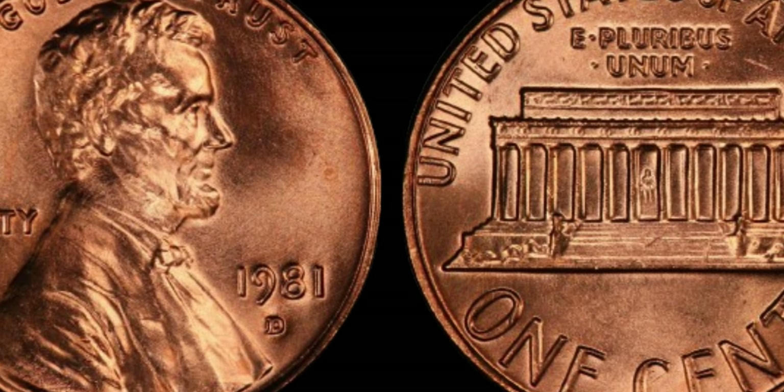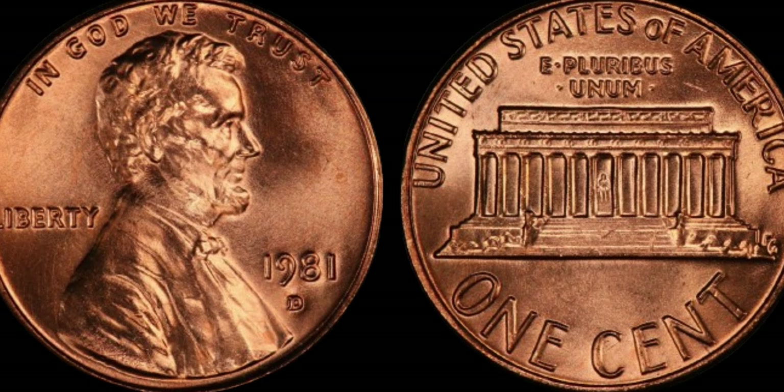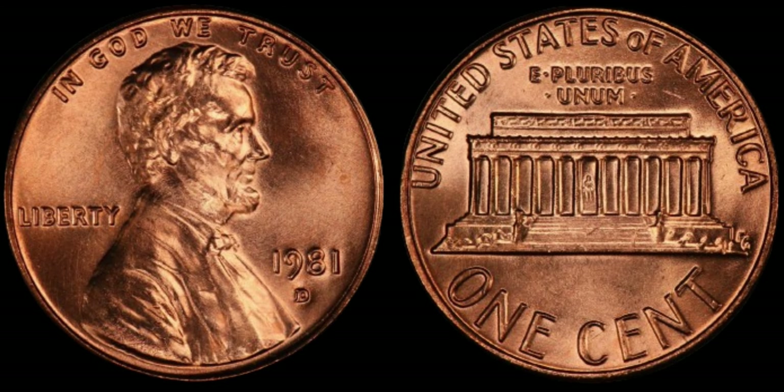Welcome back, coin enthusiasts. Today, we're delving into the captivating world of numismatics to uncover a hidden treasure that could potentially be worth millions of dollars — the 1981 D Lincoln penny.